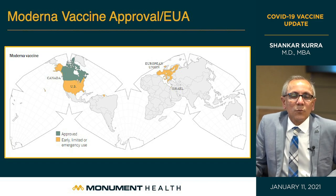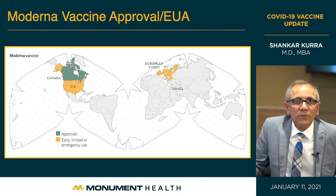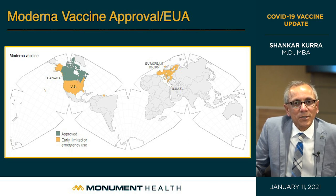Looking at the world map, Canada, the USA, the 27 nations of the European Union, and the United Kingdom have all approved the Moderna vaccine — again broad approval by global experts and a reassuring sign that these studies were vetted thoroughly.